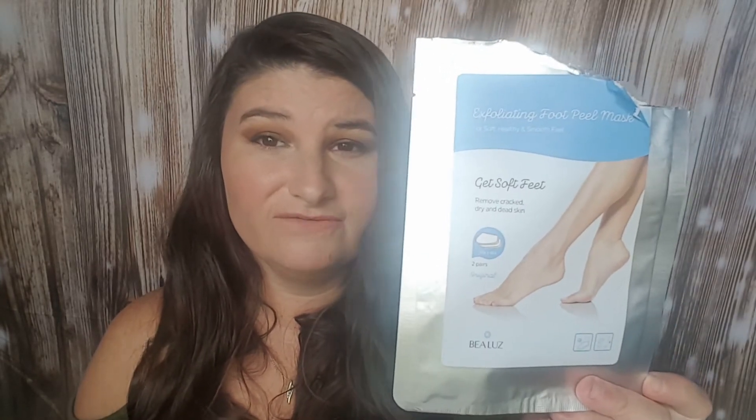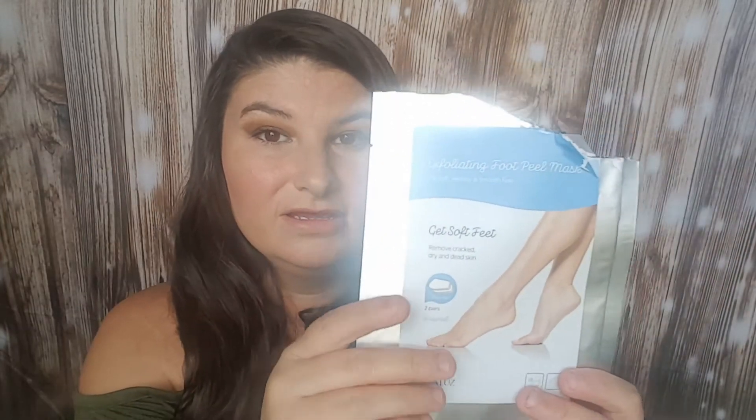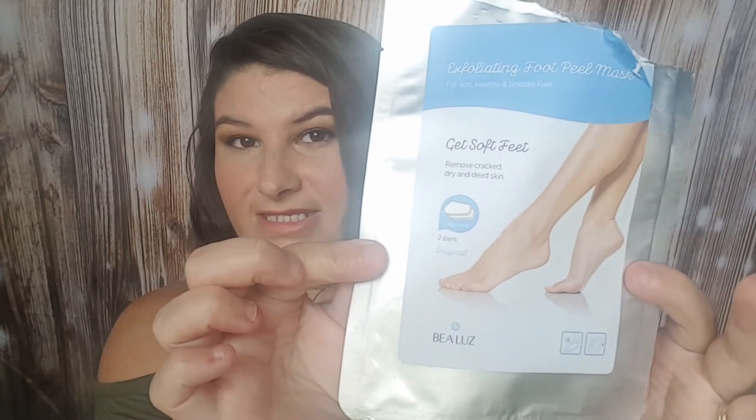The next thing I have is the Exfoliating Foot Peel Mask. I got this sent to me for free for review. I personally did not have that great of an experience — it did peel off and looked really cool, but unfortunately I feel like it dried out my feet and didn't help my cracked heels. I didn't want to make a negative review video when they sent it to me for free, so I'm sharing my thoughts here. I wouldn't recommend this and definitely wouldn't repurchase it.